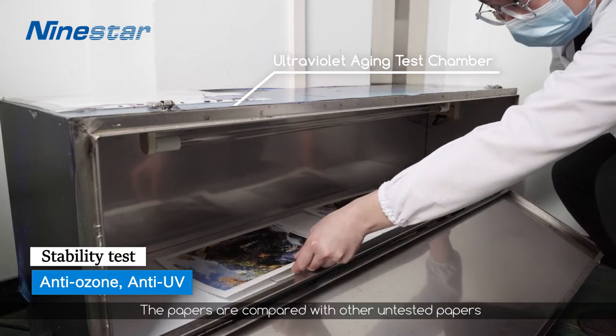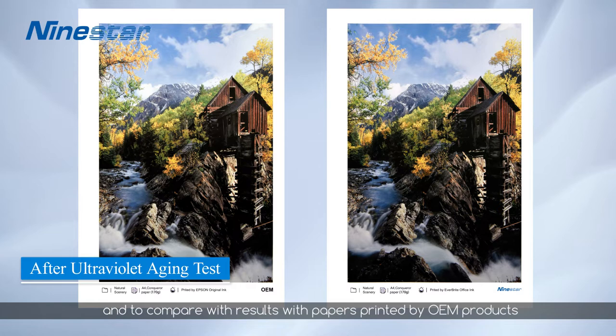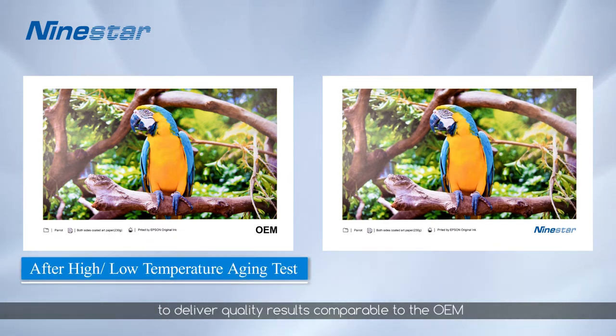The papers are compared with other untested papers to see if there's any attenuation, and to compare results with papers printed by OEM products. The rigorous R&D tests enable NineStar Business Inkjet cartridges to deliver quality results comparable to the OEM.